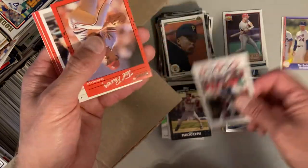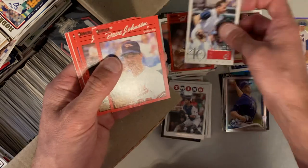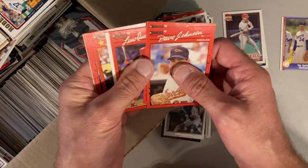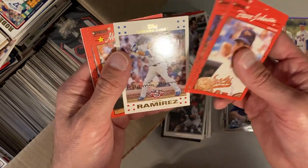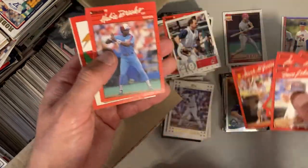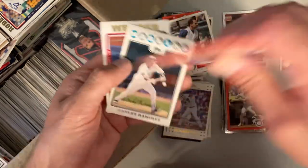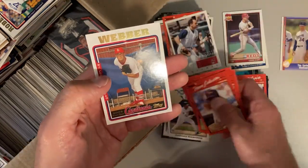Joe Mauer — there you go, good one there. Ted Power, Omar Vizquel and a bunch of '90 Donruss, followed by Aramis Ramirez. There's a Mark McGwire All-Star and this is the correct version. Tim Deshaies, Hanley Ramirez and Nick Weber.